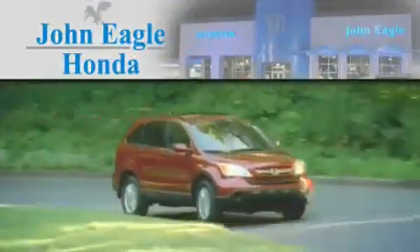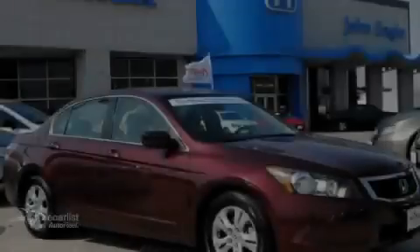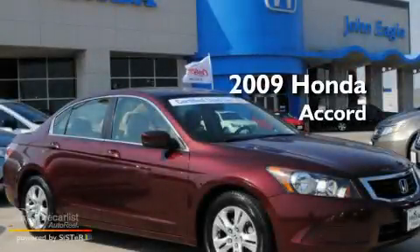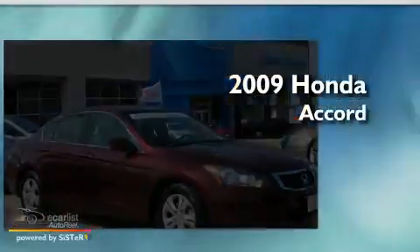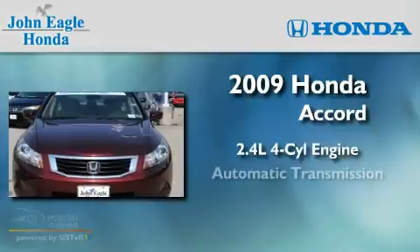Another fine vehicle offered by John Eagle Honda of Houston. This is a certified pre-owned 2009 Honda Accord. It has a 2.4-liter four-cylinder engine and an automatic transmission.